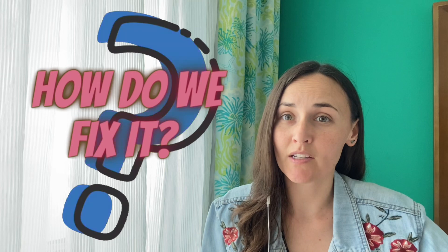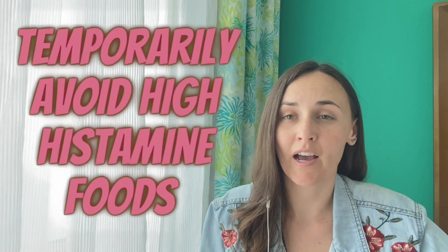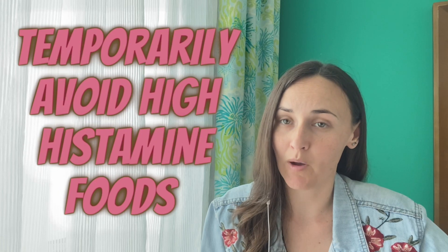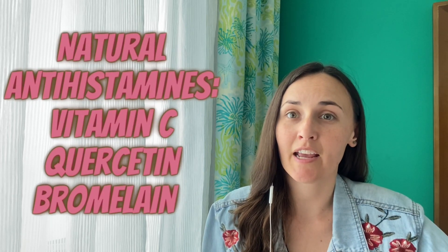So the big question is: how do we fix histamine intolerance? You'll probably want to avoid high-histamine foods at least for a little while. So if you've been eating foods like sauerkraut and kombucha for gut health, you may want to take a break from those. It also might help to take some natural antihistamines like vitamin C, quercetin, and bromelain.